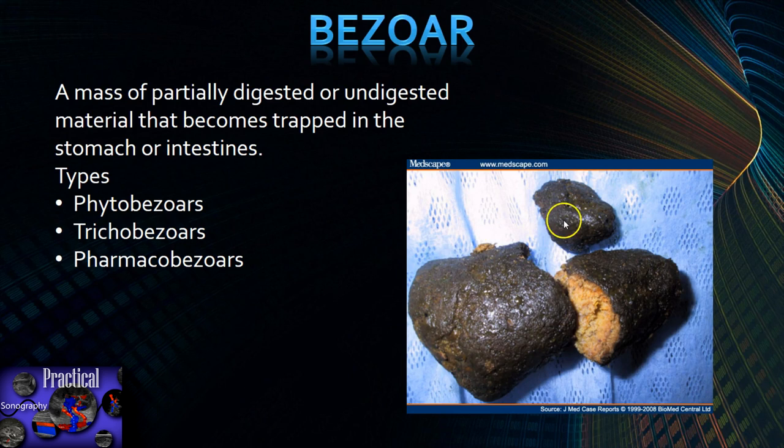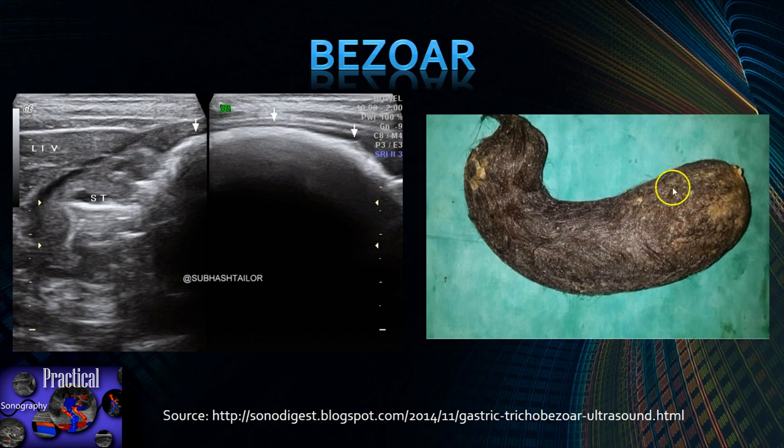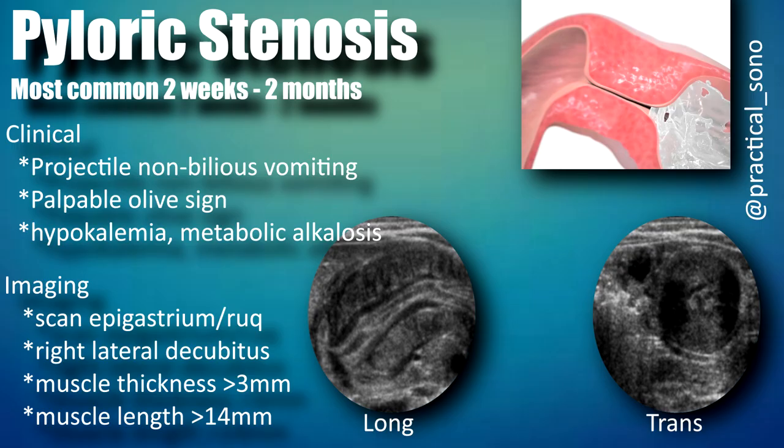This is an image of a phytobezoar, more common in countries where people eat lots of hard-to-digest vegetables. Here is a case of a trichobezoar — a stomach-shaped mass of hair. On the ultrasound image, you can see the echogenic surface of the hair with dirty shadowing. And here's the stomach and a piece of the liver.